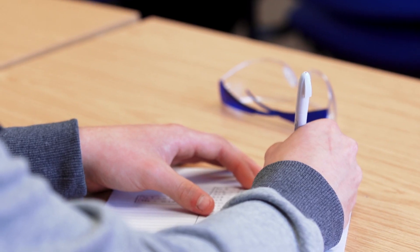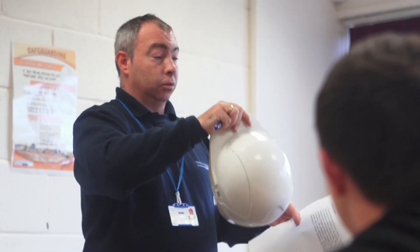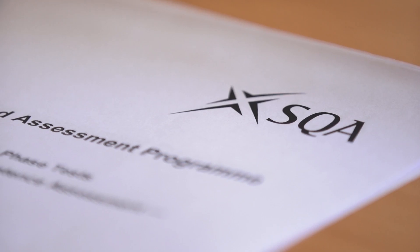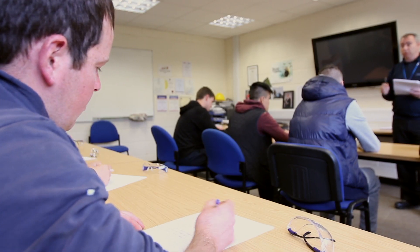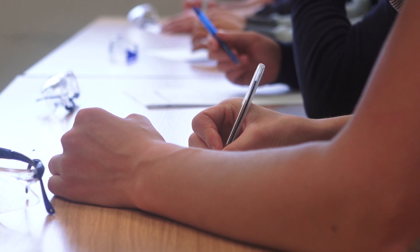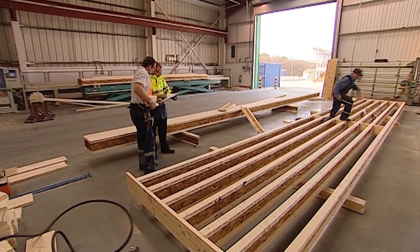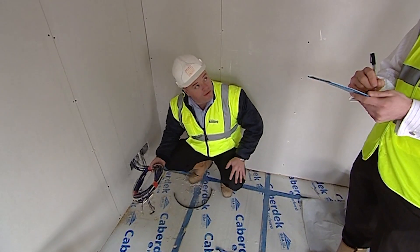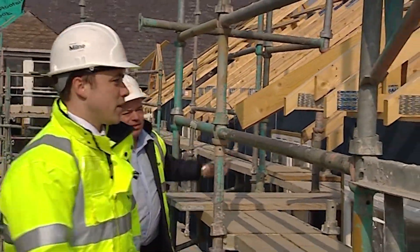At college you're assessed all the time on what you've learned, and the skills test is just another assessment of your knowledge and hand skills. The only difference is that this test has been designed by CITB, SBATC, and employers. Skills tests are based on skills required to perform the sorts of tasks commonly used on sites, proving to employers that you can work competently to commercially acceptable standards and at a reasonable speed.